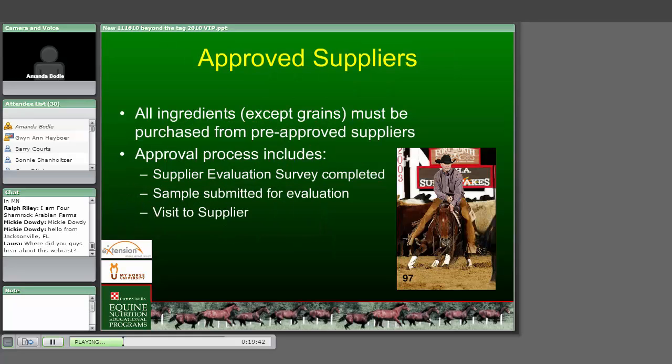You can make cattle and dairy feed in the same plant - it's just got to be cattle and dairy feed that do not contain ionophores. Some smaller regional mills don't abide by any type of flushing or safety system and are just mixing up feed and crossing their fingers. For approved suppliers - it's really important to know and understand the quality of ingredients your suppliers are providing. All ingredients except grains should come from approved or pre-approved suppliers, and the approval process should include an evaluation survey, a sample submitted for evaluation, and purchasing agents visiting those suppliers.